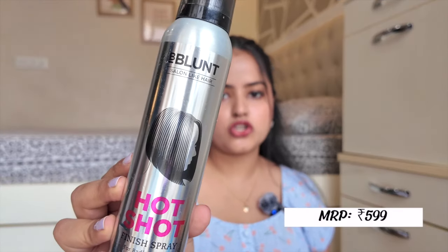I still want to use it a couple more times to come to a good decision. Then I got this B.Blunt Hot Shot Finishing Spray. This is not a holding spray — this is a shine spray. When you make a hairstyle, after that you can use it for a very shiny appearance of your hair, and it is really good. The B.Blunt Hot Shot range is very positively reviewed in the market.